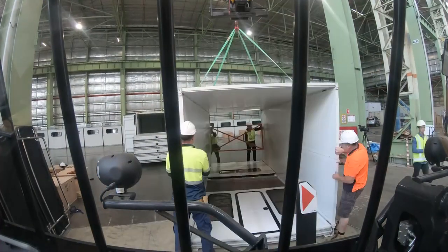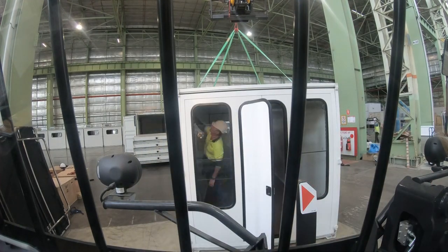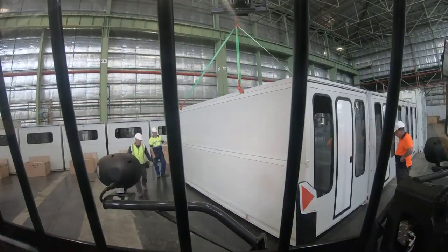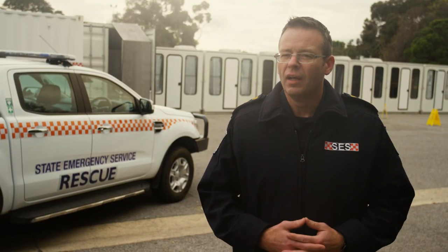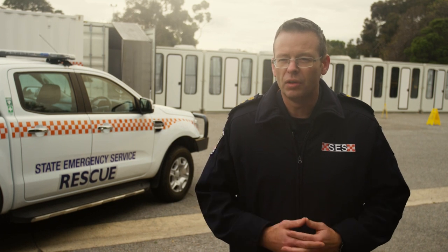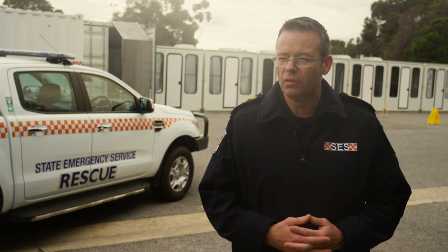It's the only out-of-the-box emergency shelter system of its kind in the world, and can also be used to support communities in Australia in the event of natural disasters. In the past, where communities have been impacted by significant fires or floods and governments have had to establish temporary accommodation, this solution provides much more robust and stable accommodation for those communities.